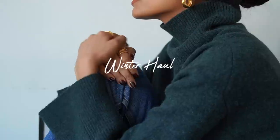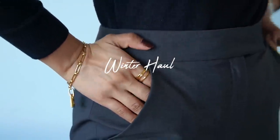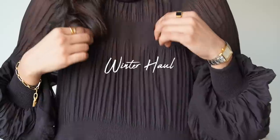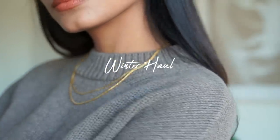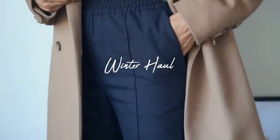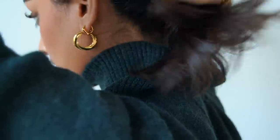Hi guys, welcome back to the channel. I'm going to be sharing some pieces that I have picked up for winter. It is getting a little bit chillier now so I wanted to stock up on some pieces that will really see me through this season. Before we get started, I wanted to share my size for reference — I'm a UK size 8 and I'm around 5 foot 6.